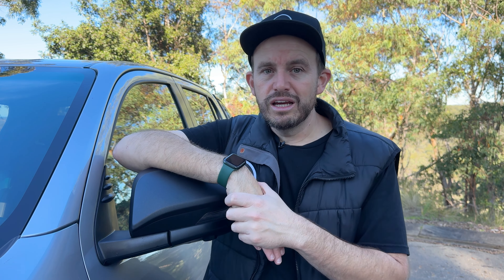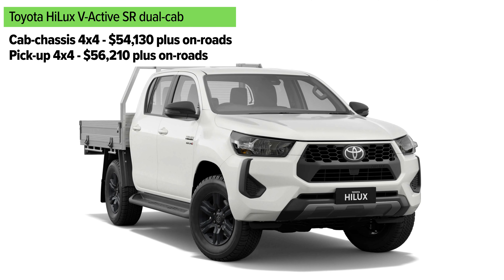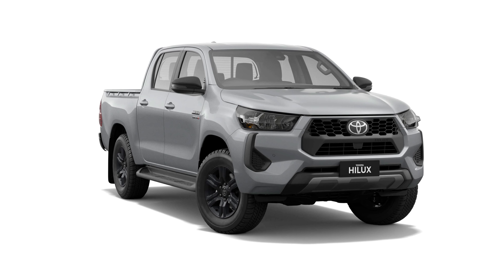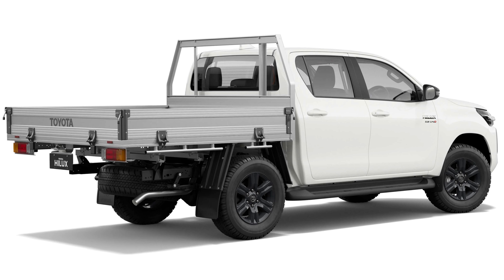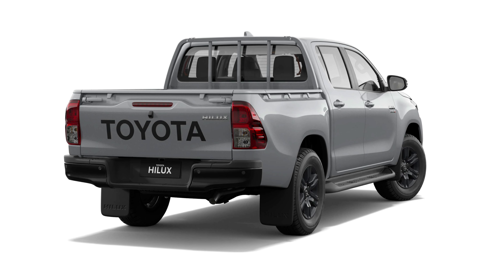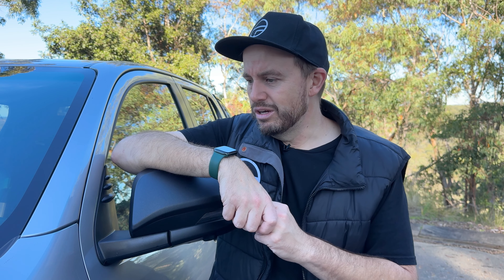It does add a few extra features as well, like the SR grade. It's available with a cab chassis or a pickup body style and adds features that you might really appreciate that it didn't have before — things like keyless entry and push button start. There's also now a dual zone climate control system in that model, which does add some niceness, although it still gets rubber floors and cloth seats. So it is still more of a work-focused vehicle.